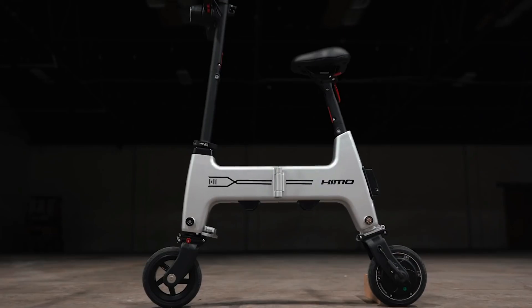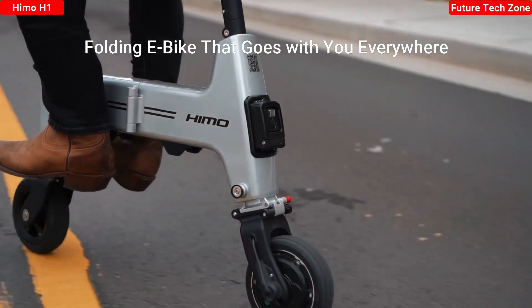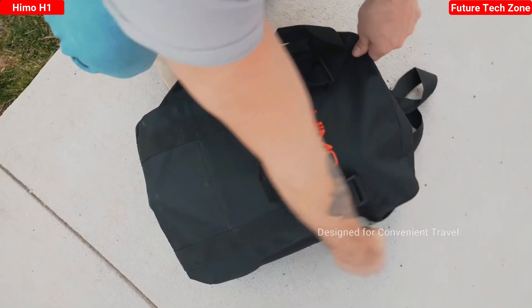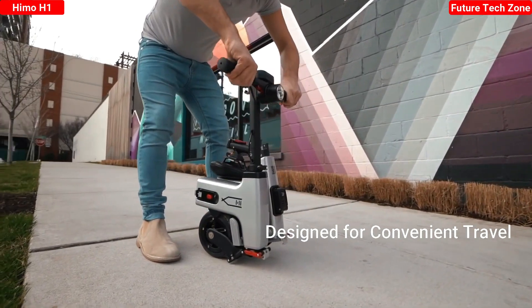It's time to leave traffic behind. This is the Hemo H1, the award-winning folding electric bike that invites you to a better daily commute. Our biggest concern with design was providing you with both an enjoyable riding experience, but also a comfortable and convenient off-wheel experience.